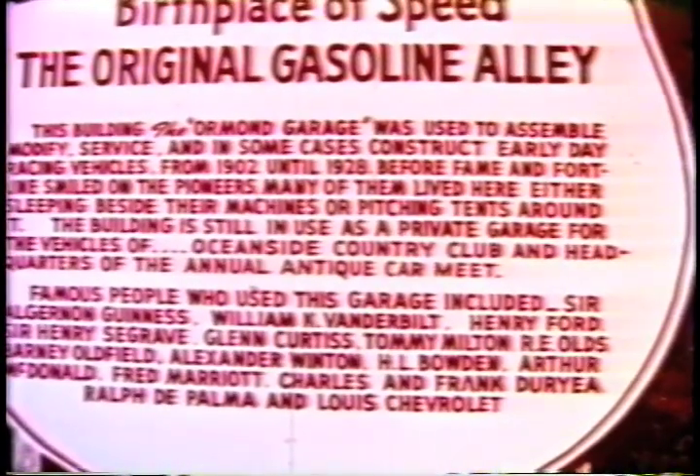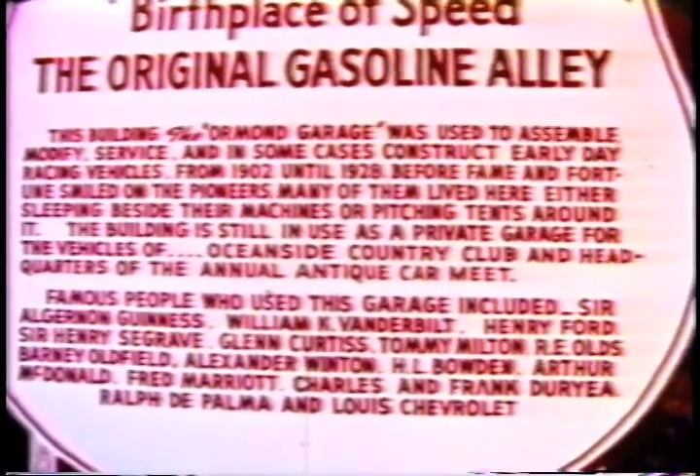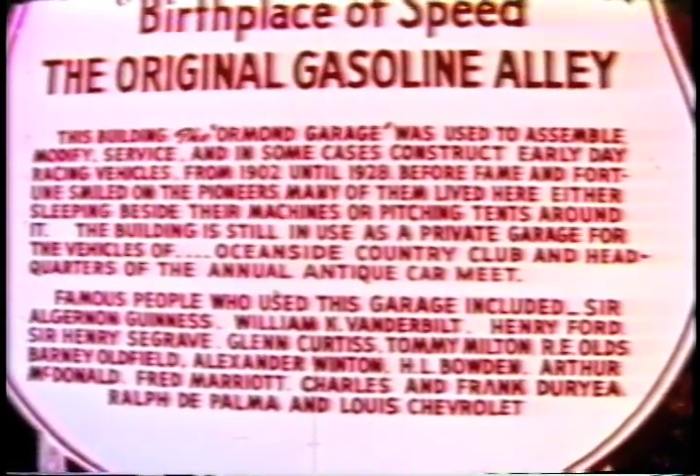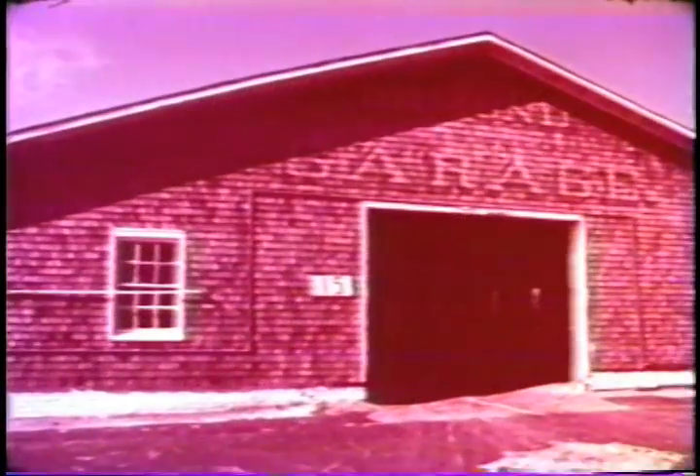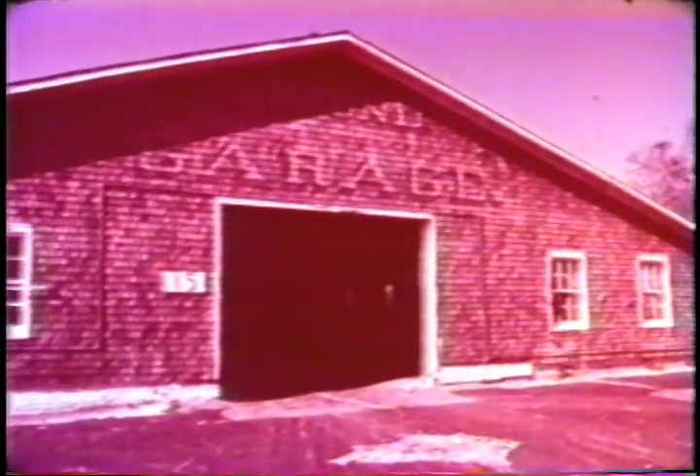Daytona Beach, Florida, the world's most famous beach, is strictly for pleasure now, but mementos still stand of a glorious racing past that brought automotive pioneers from all over the world. For the curious, this quiet garage still echoes with the challenges of international competition.